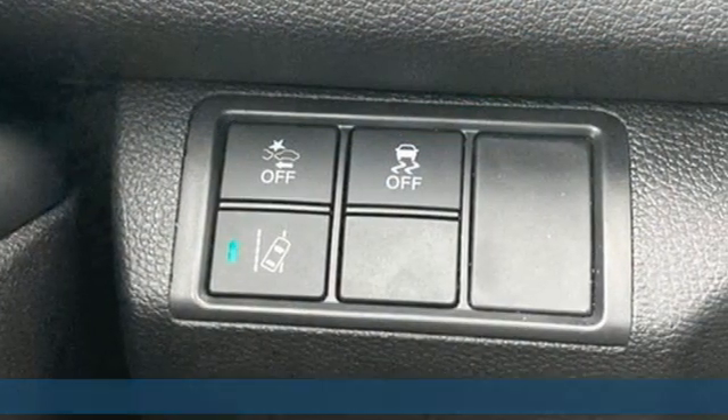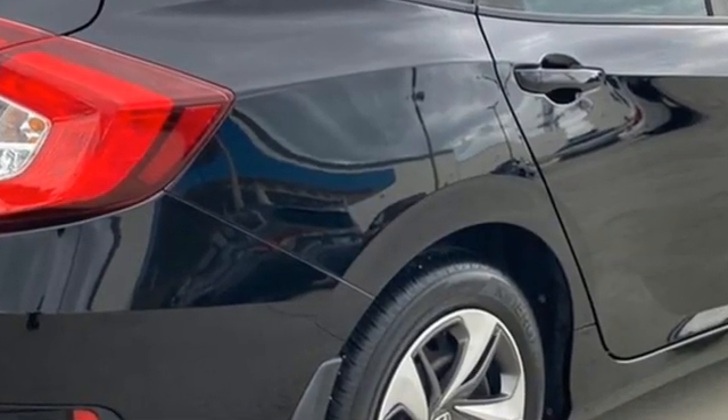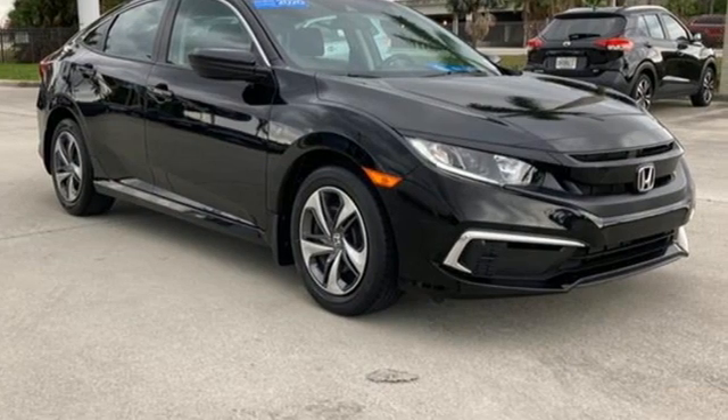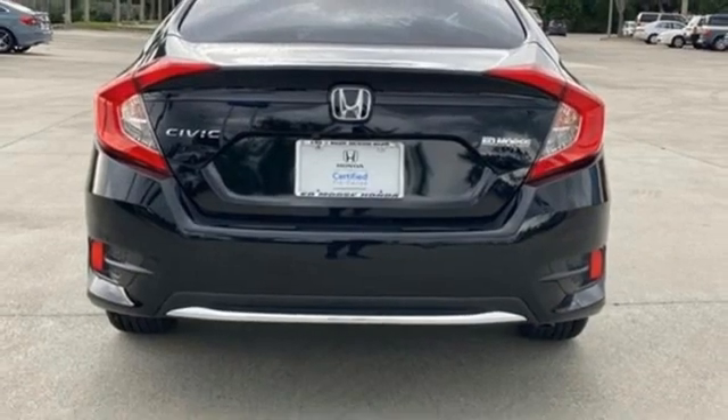A great vehicle is comprised of great features like these: streaming audio, wireless phone connectivity, manual tilting steering column, and USB port.